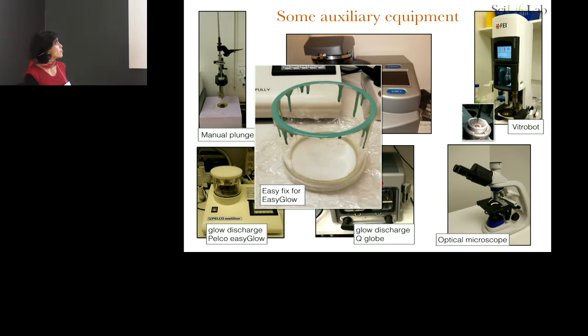Those of you with a Pelco know that the chamber chips very easily, and it's super annoying. We came up with a fix using dental paste that people in our light microscopy facility next door use. You build a rubber ring around the chamber and it resists very well, so you can always have some clean un-chipped chambers, and if they chip or break, you just use this.